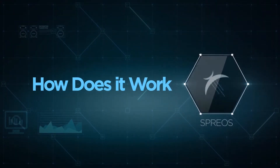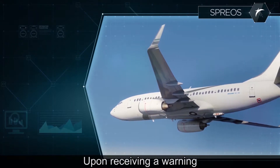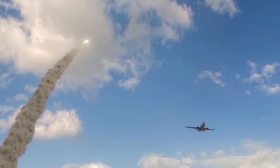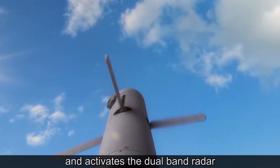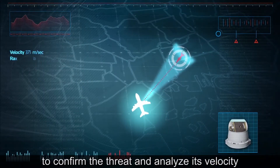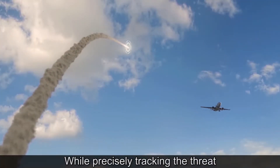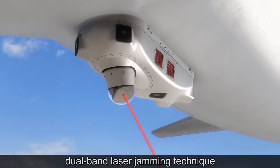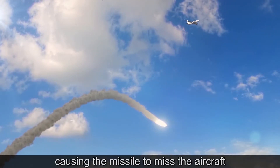How does it work? Upon receiving a warning from the onboard missile detection sensor, SPREOS is aimed at the incoming threat and activates the dual-band radar to confirm the threat and analyze its velocity, range, and RCS, while precisely tracking the threat. SPREOS then deploys its optimized dual-band laser jamming technique, causing the missile to miss the aircraft.